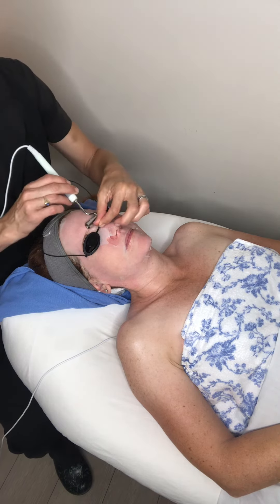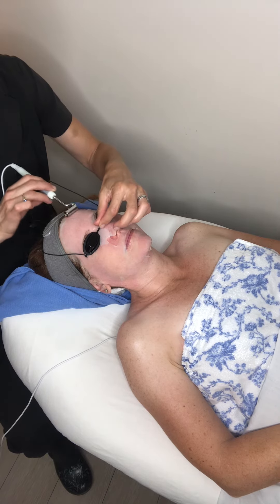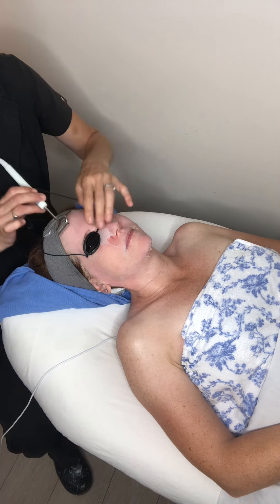Veil masks, serums, fluids, anything like that — and also drop redness.